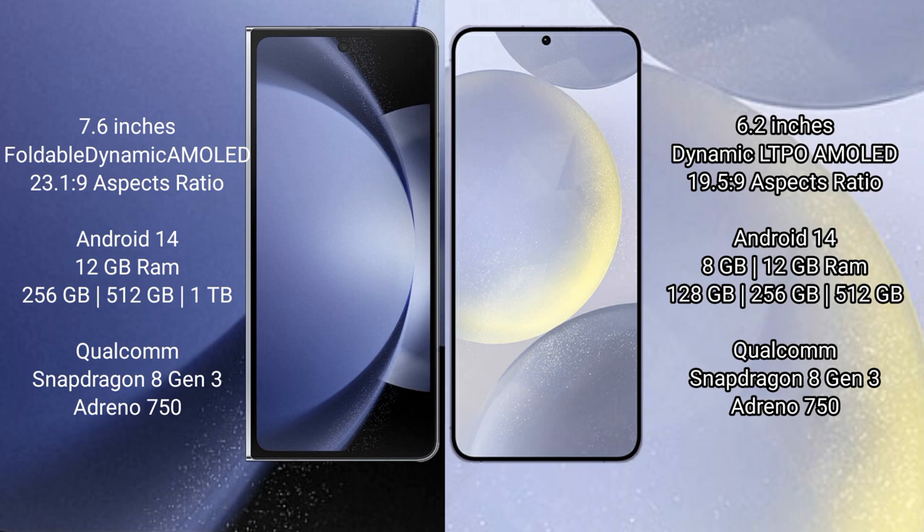Both the Samsung Galaxy Z Fold 6 and the Samsung Galaxy S24 run on the Android 14 operating system.